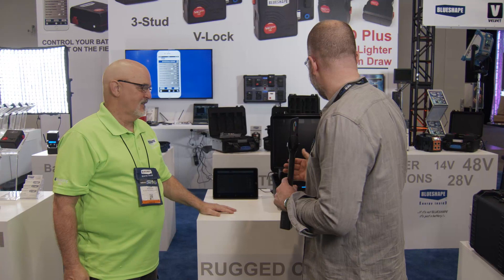Hey, this is Charles Hain for No Film School. I'm here at NAB Show 2018 at the Blue Shape Battery booth. 'Energy Insiders' is the slogan. I'm here talking to John. So, John, Blue Shape — what is the exciting thing everyone is asking us to cover?